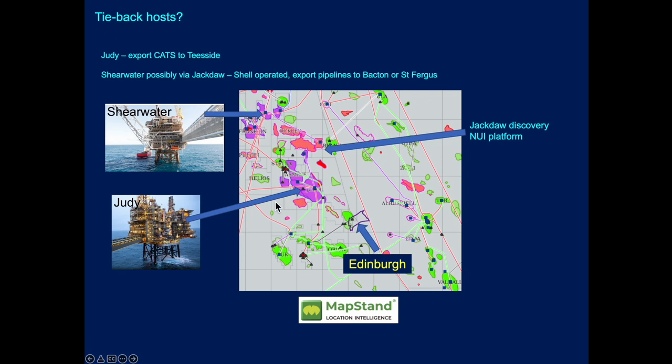In terms of tieback, Edinburgh sits on the median line with potential options to tie back to the J-block complex, and further up the road to Shearwater, which is Shell-operated. There's also Jackdaw, which is going ahead as a development with a normally unmanned installation. On the Norwegian side, fields are quite old, so a brownfield tieback could prove expensive — and given the high-pressure, high-temperature gas condensate nature, it would require a HIPS system and potentially a major facility upgrade.